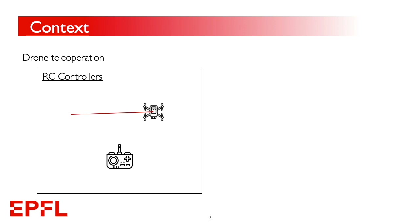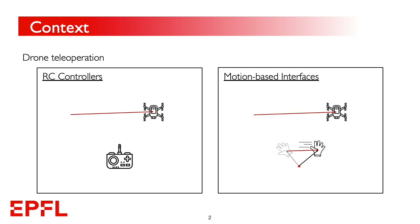A recent alternative, proposed in several research studies, is the employment of body motion as a novel paradigm. This system translates body motion into commands for the distal drone, and has proven to be more intuitive than standard methods. Also, it allows the use of haptic feedback as an additional source of information for the user, on a larger body surface compared to standard handheld controllers.